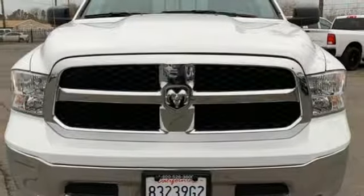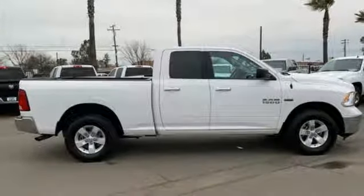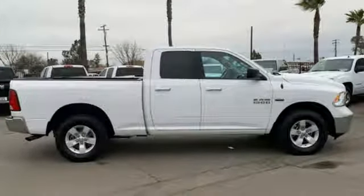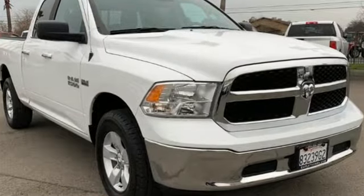Manual tilting steering column, aluminum wheels, heavy duty shocks, and power heated mirrors. Ram gets the job done. The time is now. See it for yourself today.